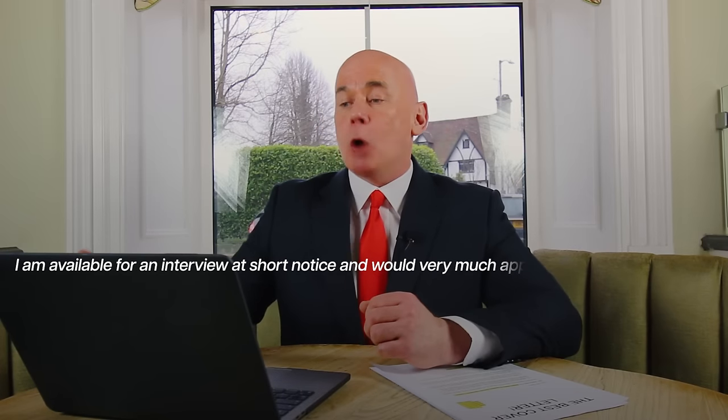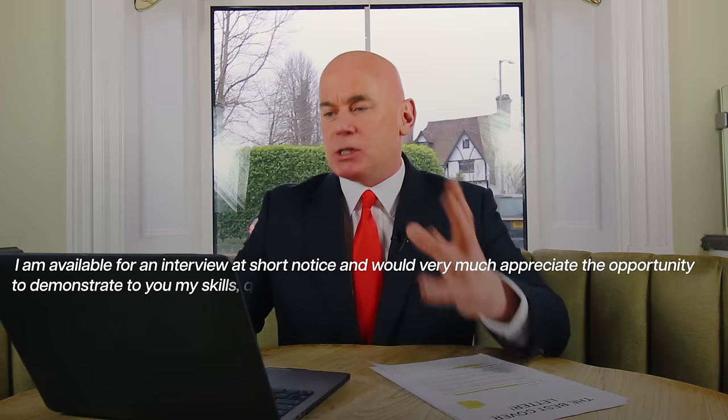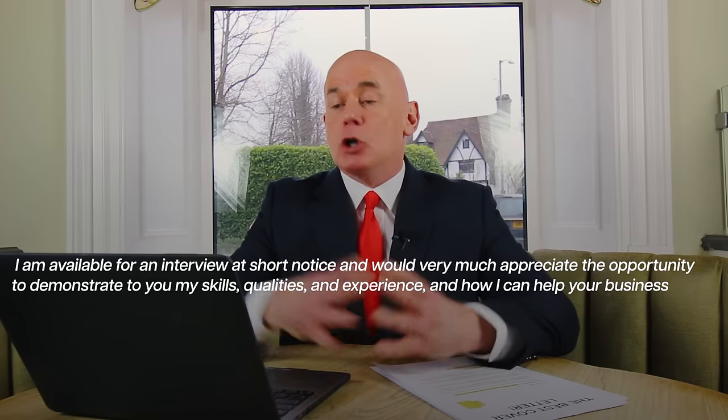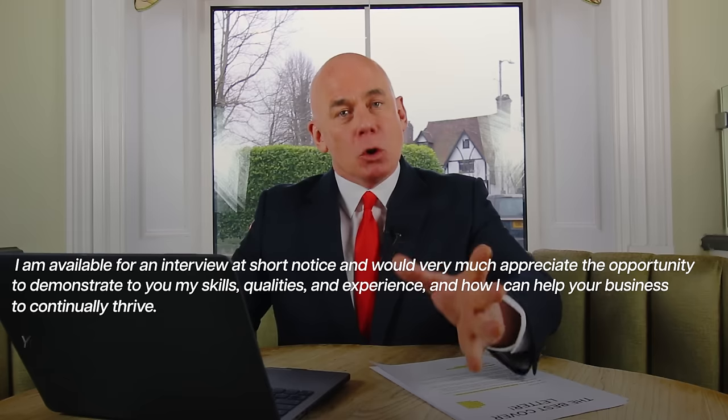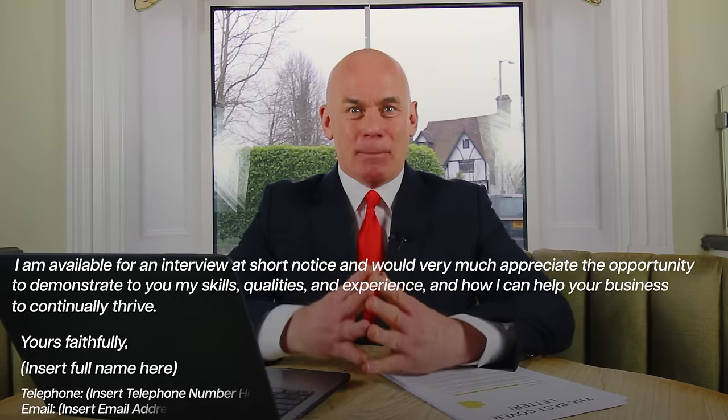I am available for an interview at short notice and would very much appreciate the opportunity to demonstrate to you my skills, qualities and experience and how I can help your business to continually thrive. Yours faithfully, [insert your full name, telephone number and email address].